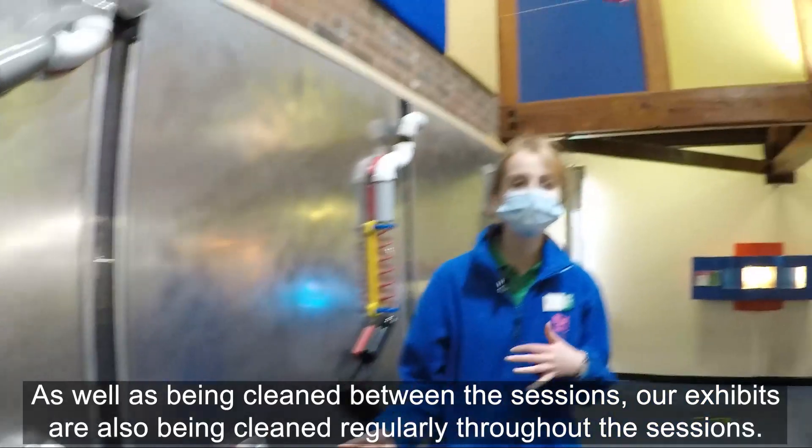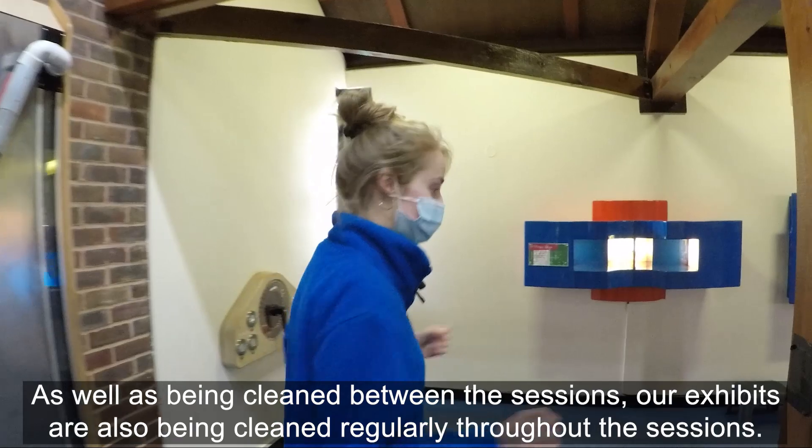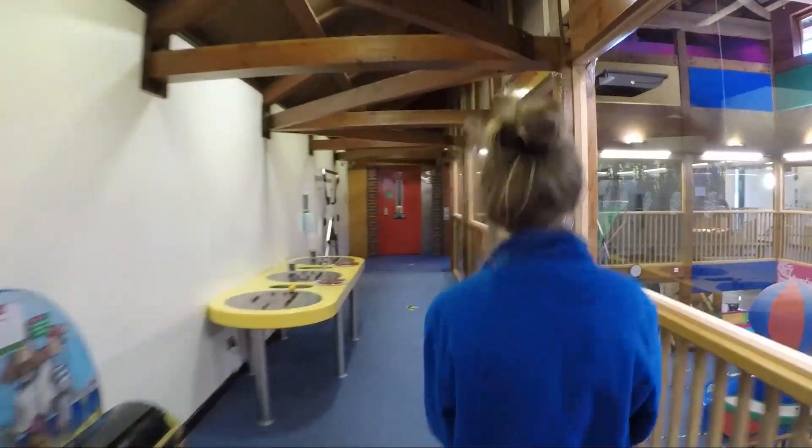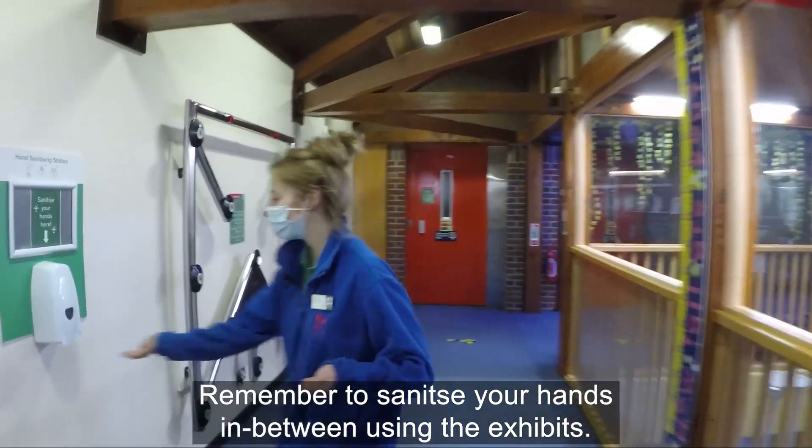As well as being cleaned between the sessions, our exhibits are also being cleaned regularly throughout the sessions. Remember to use hand sanitizer between exhibits.